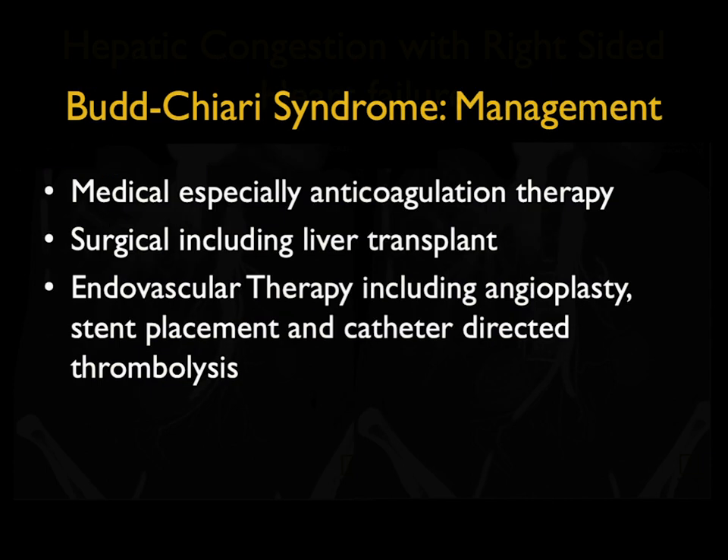In terms of management, it really depends on when you pick things up. Medical management, especially anticoagulant therapy, is ideal. Surgical management may result in a liver transplant if a patient develops liver failure, and endovascular therapies including angioplasty, stent placement, and catheter-directed thrombolysis are all options that have been used.